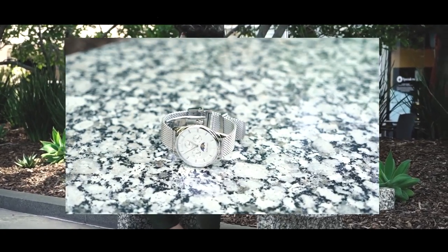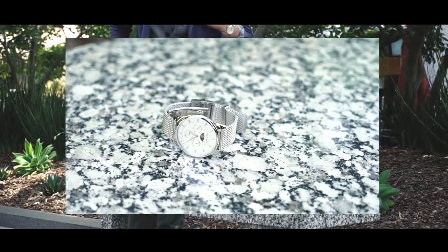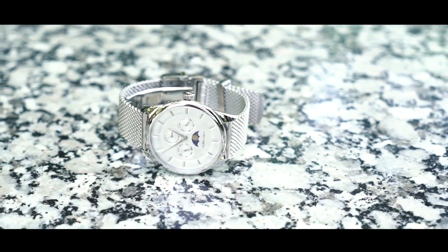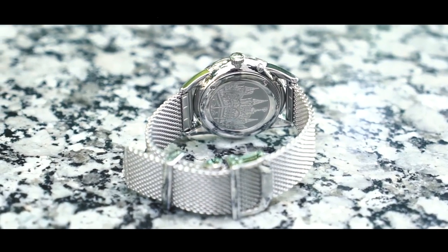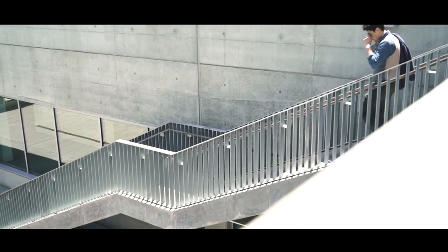My favorite feature of this watch, which makes it really unique to any other watch I've ever worn, is actually its moon face indicator, which shows the moon cycles here at the bottom. It also has the month, date, and day of the week, which is amazing. Another really fun detail I love to showcase is its beautiful, intricate engraving of the Basilica de San Marco — obviously inspired by Italian tradition, so that makes a lot of sense.